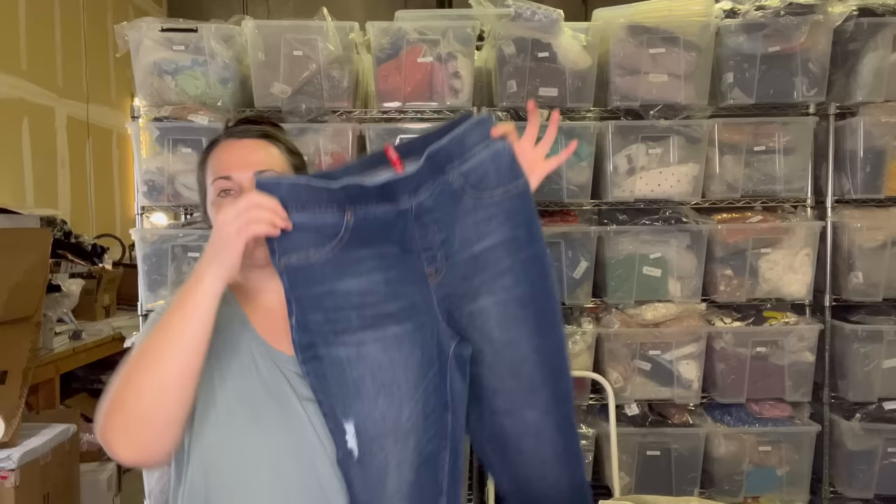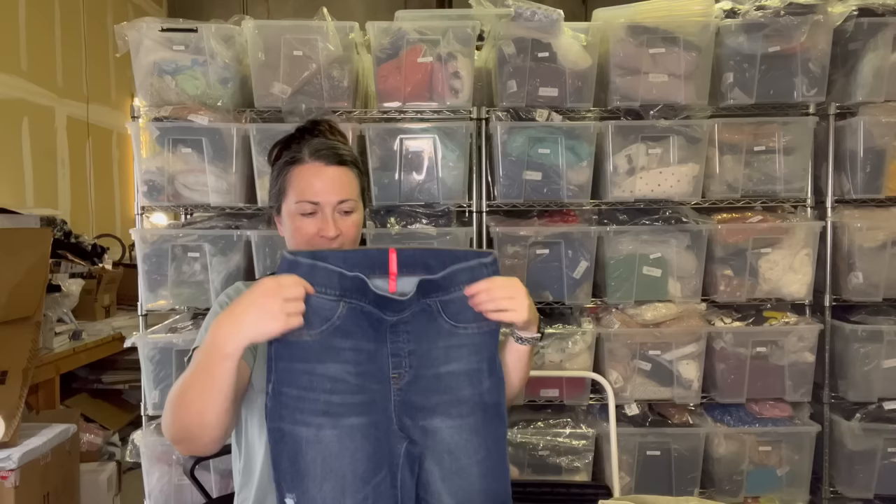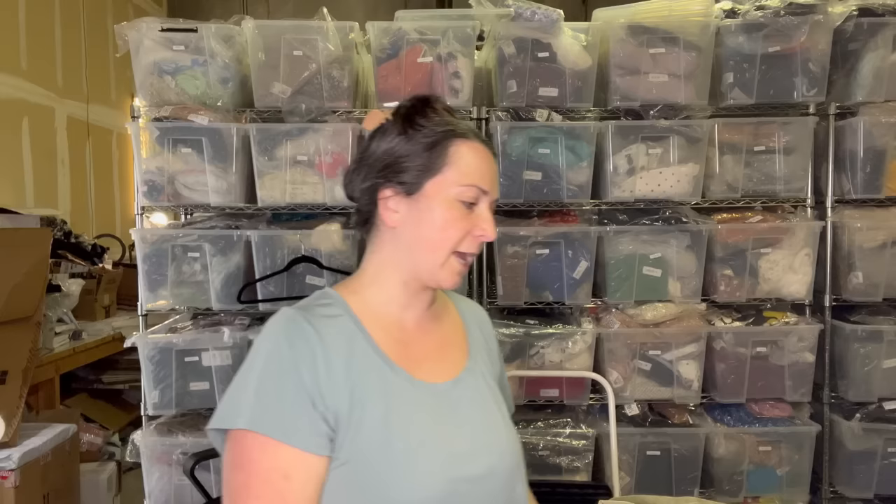We're almost through one hulking bag. Next up is a pair of Spanx skinny jeggings, size large. Since Skims came on the scene, Spanx is like not as big as it used to be. For mainstream shapewear, there wasn't something else competing with Spanx until Skims came along, which maybe would explain why the founder of Spanx eventually sold the company.